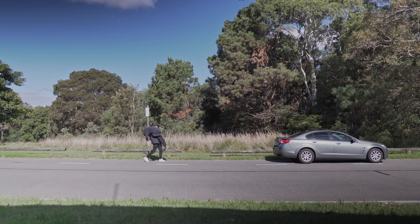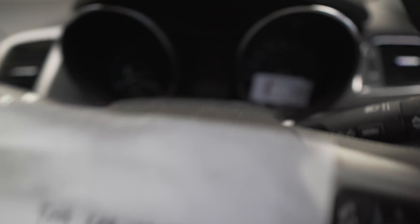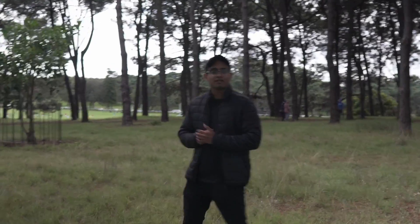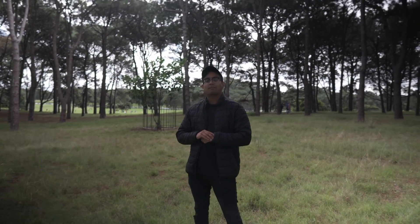Now we've all been there. It's just been one of those days where you've got a million things to do but nothing's gone quite to plan. You hop in the car only to realize you're low on fuel and in an area you're not familiar with. In this situation you probably pull your phone out and have a Google, but what if I told you there's an even better way to search for it — and that way is through the app called PlugShare.